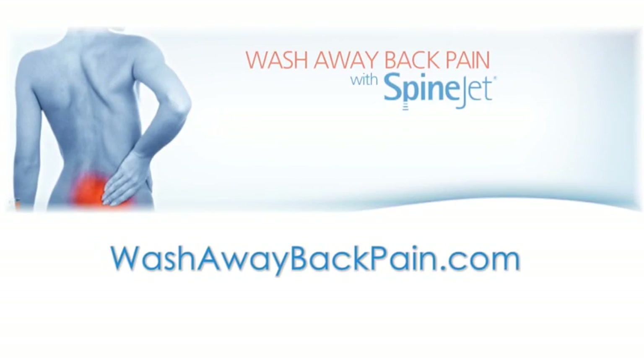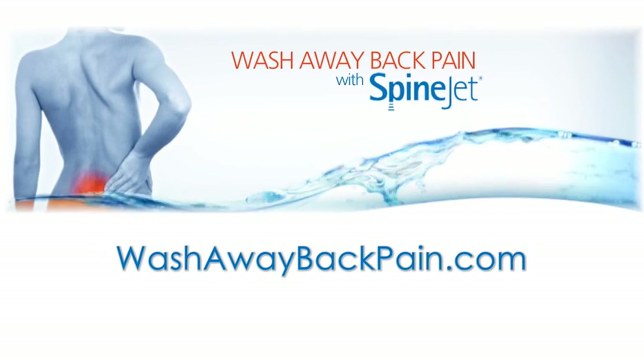Being able to, within an hour or two of leaving the hospital, actually sit and have lunch with my wife pain-free just seemed like a miracle. For more information, visit the physician portal of our patient website at washawaybackpain.com.